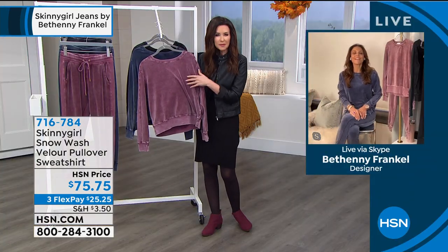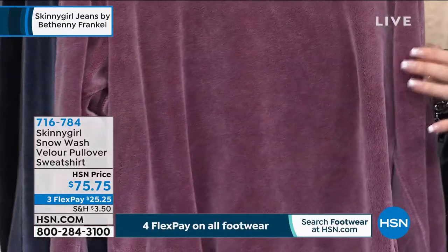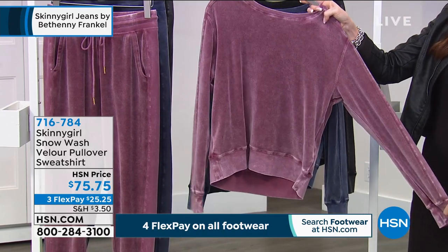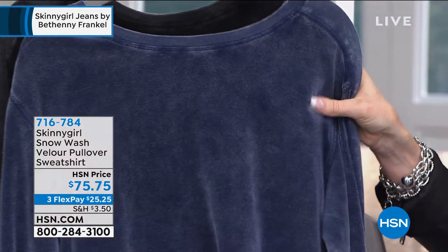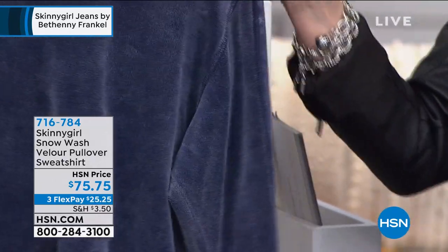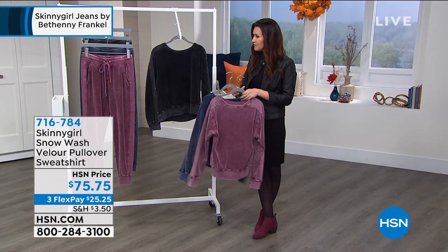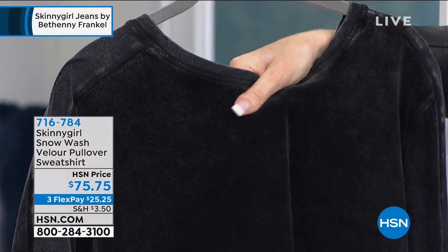They are velour, super soft, but they have that snow wash, so they look like you've had them for years and years. You get to choose if you want the sweatshirt or the pant — both are $75 and 75 cents. I would highly recommend that you style it like Bethany is. This one is called the Fig. These are all in extra small through 3X. This is our most limited color. This is the pea coat, which looks like aged chambray. And of course we love all of the skinny girl jeans — this has that almost jean look to it, but it's super soft velour. Everyone gets until January 31st, Bethany, to love something or return it because when you get this home, you're going to fall in love with it.